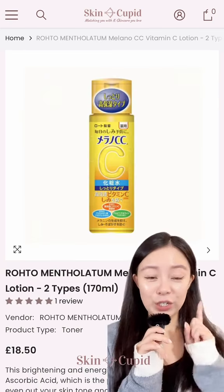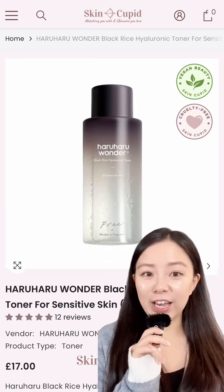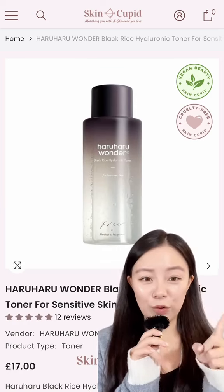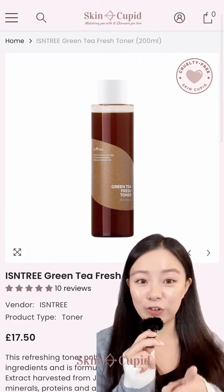For fading dark spots and pigmentation, you can't go wrong with this Japanese toner that's filled with vitamin C. To brighten dull skin and focus on barrier repair, Haruharu. Finally, if you have oily skin and you want to control excess sebum, this Isntree Toner is your best friend.